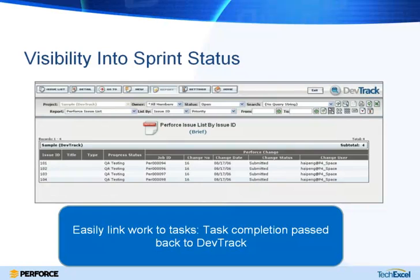From a sprint status point of view, Perforce and DevSuite integrate very nicely together. As you progress through a sprint or development cycle, you can quickly get a bird's-eye view of how far along in the sprint you are and how many tasks have actually been done, just based on what the developers have already checked in.